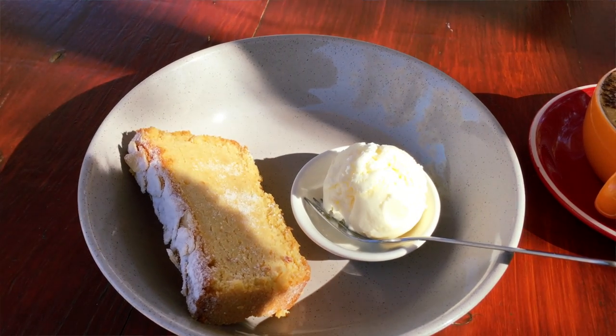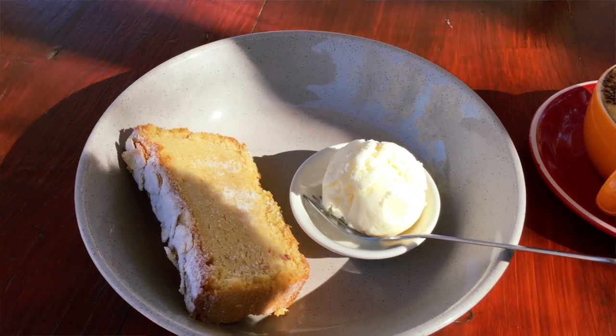Now let's dig in. Check this out — an orange and almond cake. And it's gluten free. And it's actually really good.